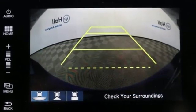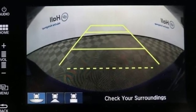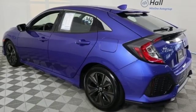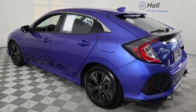Consumer Reports explains the Civic's ride is unusually refined for a compact car. The suspension keeps the car steady and composed over all but the nastiest bumps. Braking is responsive and confident during panic stops.